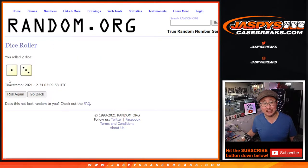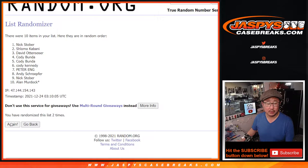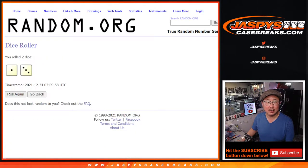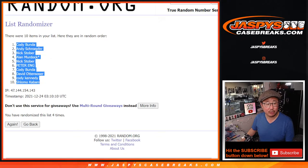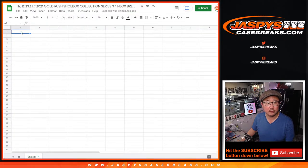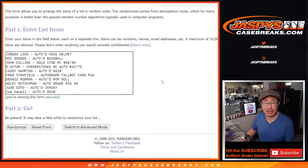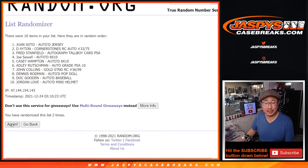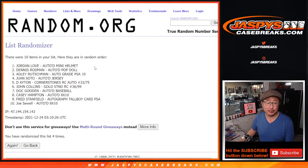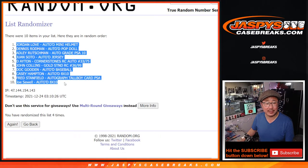Let's randomize names and hits — 1 and 3, 4 times each. After 4 times we got Jordan Love down to the Joe Sewell. Good luck.